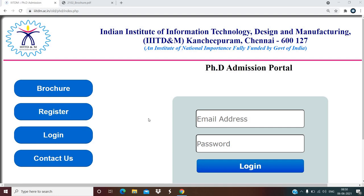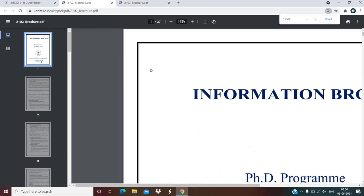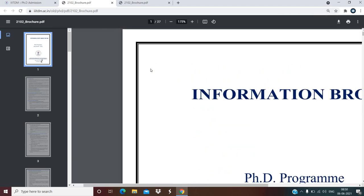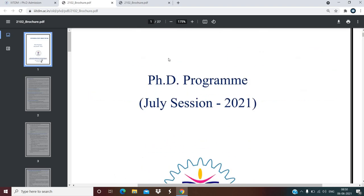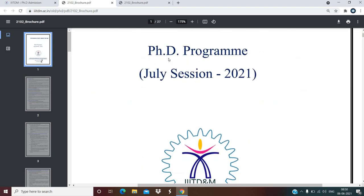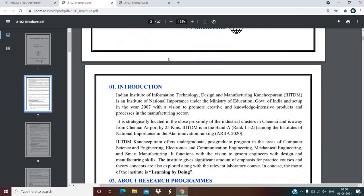You can see this is the website where you can find the admission portal, and the information brochure is given here. When you click on this link you will get the information brochure. This is the information brochure where all the details are given. Here you can see PhD program July session 2021, and when you scroll down you can see all the details.